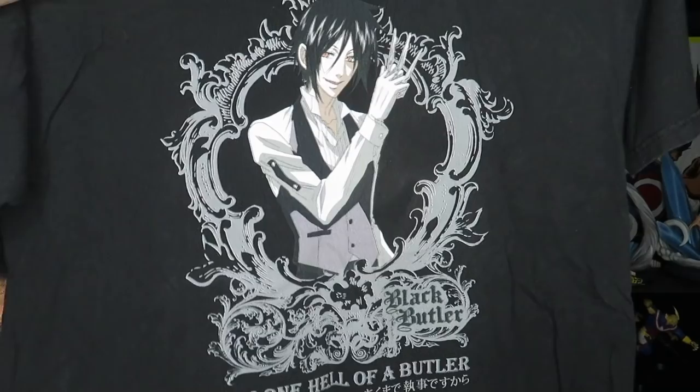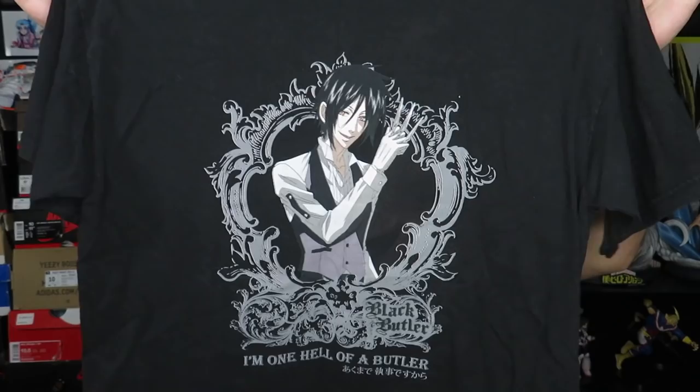Next we have a black t-shirt — it's the Black Butler anime tee. I've never watched Black Butler personally but I've heard good things. The size tag is a little faded but I'm pretty sure this one's a size large.